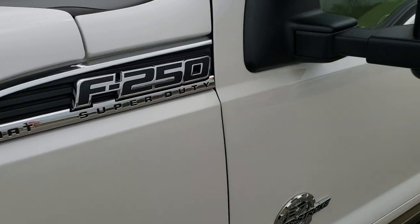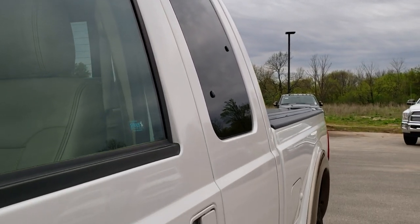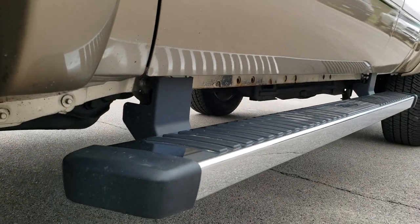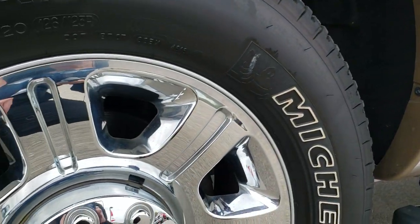White Platinum Tri-Coat Metallic is the color over Pale Adobe. We shoot all of our videos in 1080p, so if you have HD capabilities on your computer, tablet, or smartphone device, turn them on right now — it's definitely your best way to check out the vehicle before you get here.